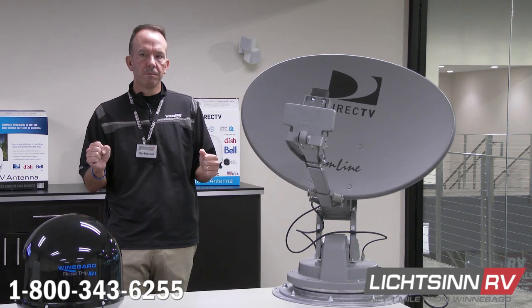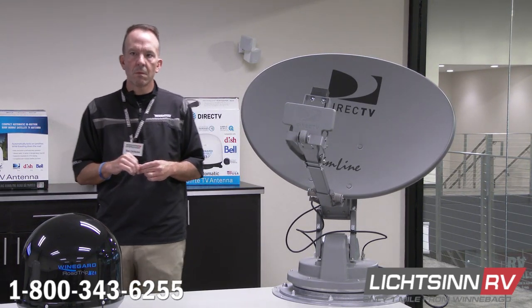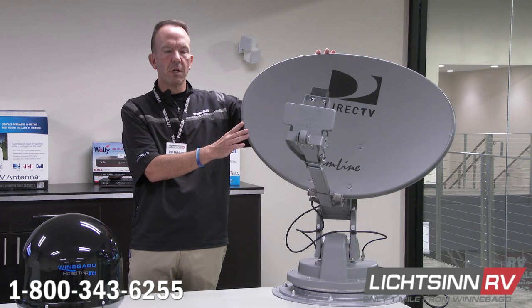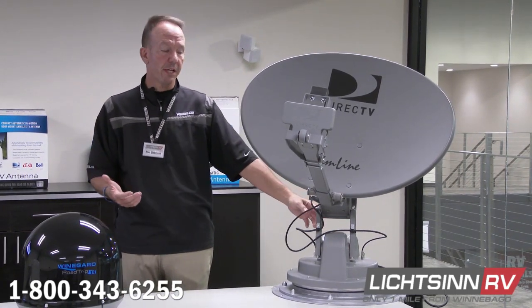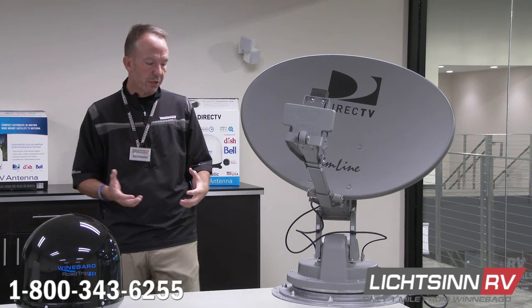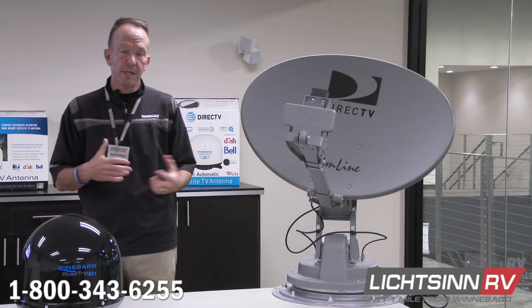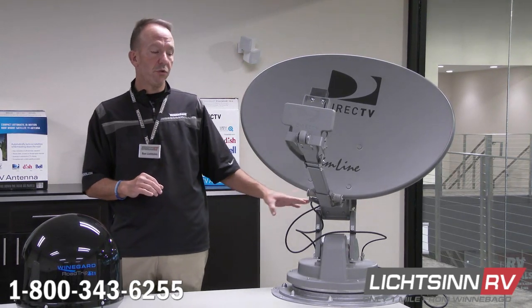A viewer asked: if you convert from a DirecTV dish to a Dish Network dish, are you compromising anything? If you start with the DirecTV setup with the larger mast and larger reflector and change that to Dish Network, it doesn't change the gear assembly, mast strength, or anything like that — it's actually a more durable setup with the smaller bowl. DirecTV is worth keeping if sports programming like NFL Sunday Ticket matters to you, as this Winegard Traveler is the only satellite that brings in DirecTV's entire HD lineup.